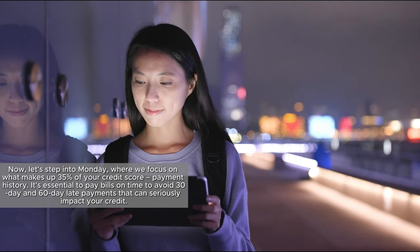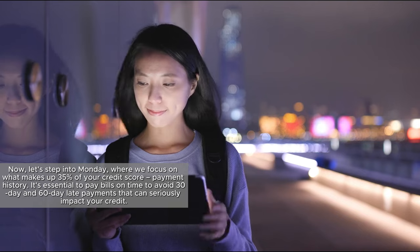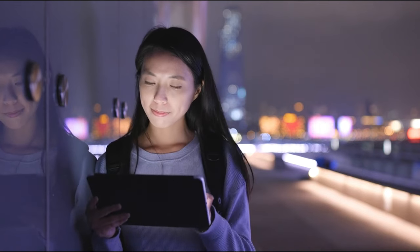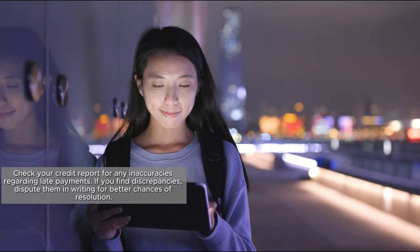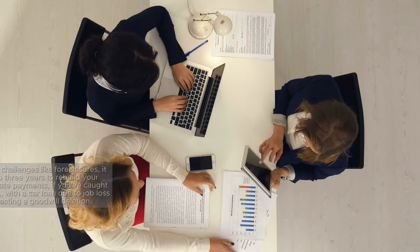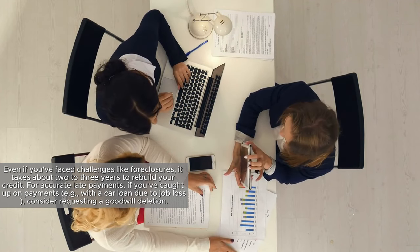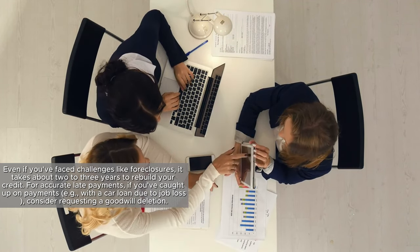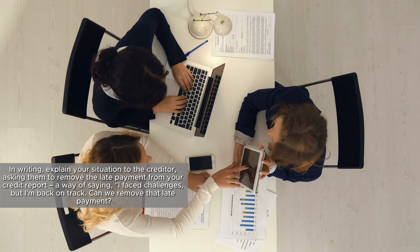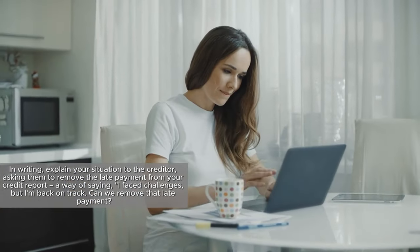Now let's step into Monday, where we focus on what makes up 35% of your credit score: payment history. It's essential to pay bills on time to avoid 30-day and 60-day late payments that can seriously impact your credit. Check your credit report for any inaccuracies regarding late payments. If you find discrepancies, dispute them in writing for better chances of resolution. If you've faced challenges like foreclosures, it takes about two to three years to rebuild your credit. For accurate late payments, if you've caught up, consider requesting a goodwill deletion — in writing, explain your situation to the creditor and ask them to remove the late payment from your credit report.